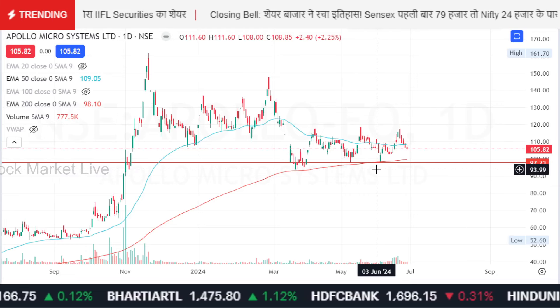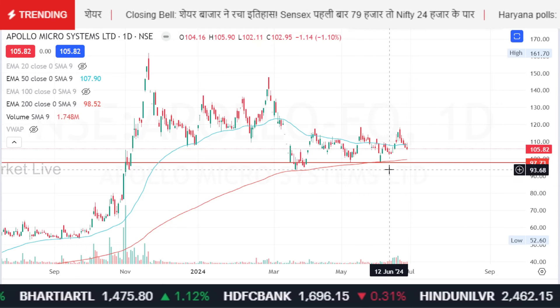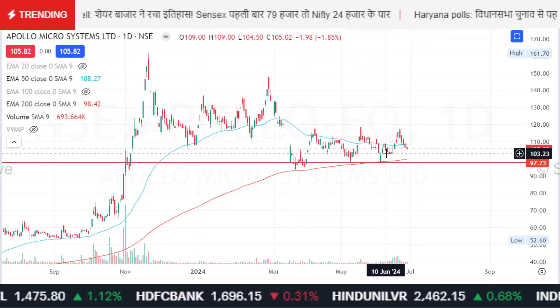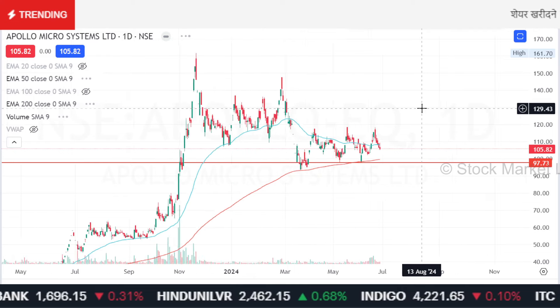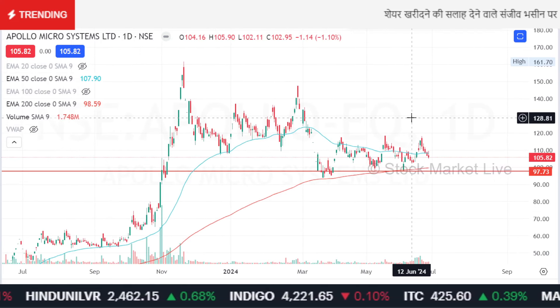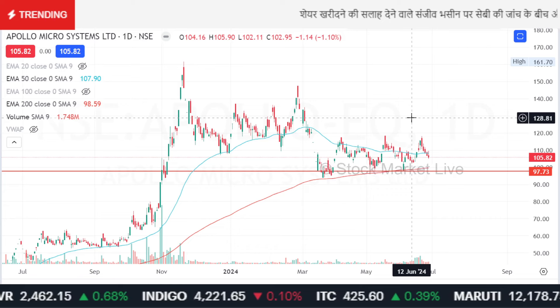150 shares were bought at 109 rupees, and the current market price is 106. Apollo Micro System has also performed in the stock.